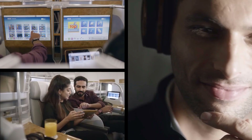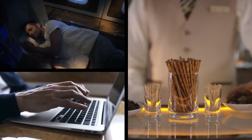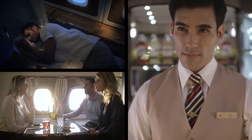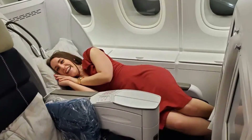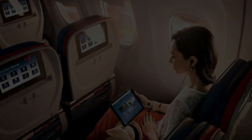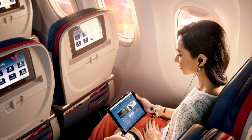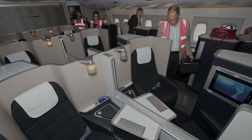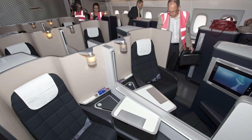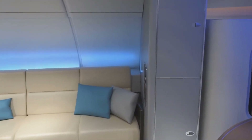Business and first-class passengers often have access to lie-flat seats that transform into comfortable beds, complete with plush bedding, pillows, and duvets. Premium passengers typically receive amenity kits containing high-quality toiletries, skincare products, dental kits, and other essentials. Many A380s are equipped with Wi-Fi, allowing passengers to stay connected during their flight. Premium cabins offer ample personal storage space, and a high crew-to-passenger ratio ensures that passengers receive personalized and attentive service throughout their journey.